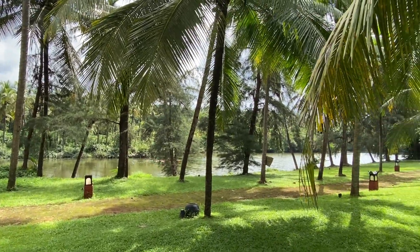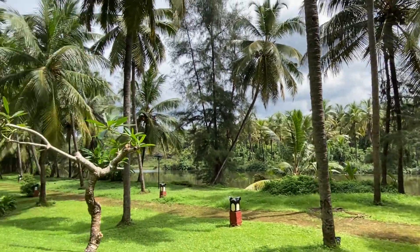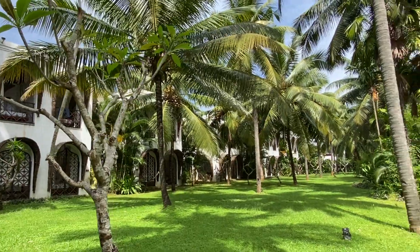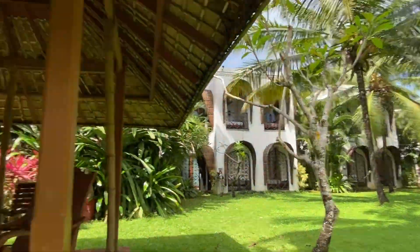There are other activities like paintball, archery, Bekal Fort cycling, nature trek, and backwater sunset cruising, which you might need to book in advance. There are indoor games as well.